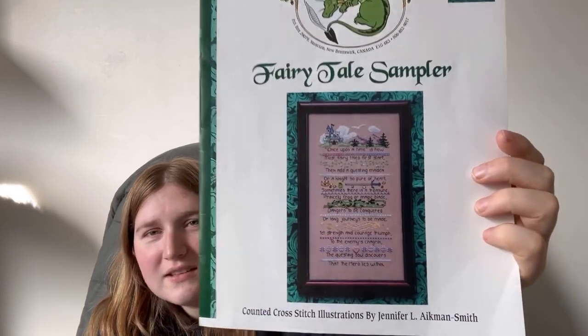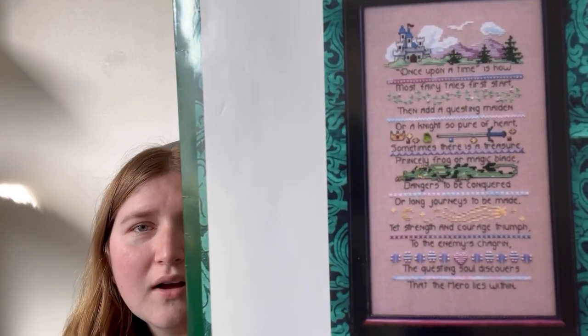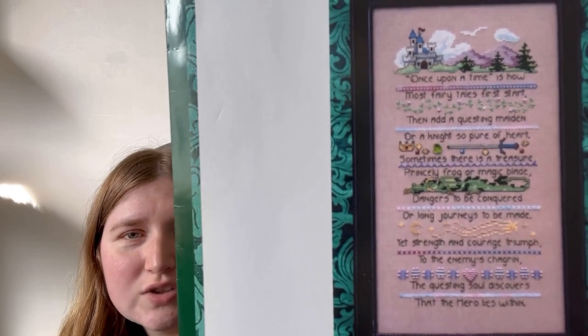I do have plans for September which involve having 15 works in progress, which means I need to start something. My plans for September include spending two days on every single piece in my rotation. The plan is to have a new start of the Fairy Tail Sampler by Dragon Dreams, which is a mixture of cross stitch with six different specialty stitches in it. This will probably get started this weekend. I normally work on pieces for four or five days so this is going to be a little bit of a challenge — it'll be interesting.